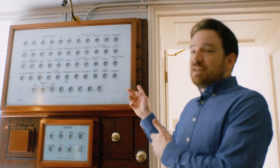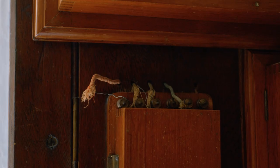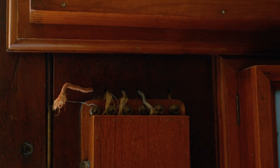We're here in the back stairs of Longleat House, which is very much the servants' domain, and we're here to look at this interesting object which is a bell board. This bell board was installed in 1928 when electricity was installed in the house.